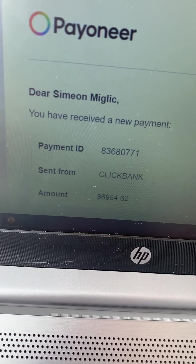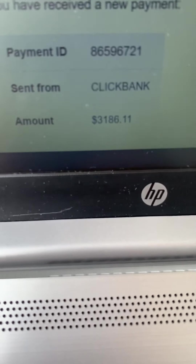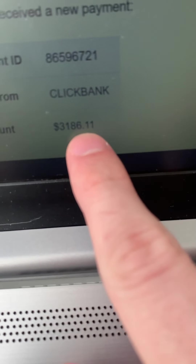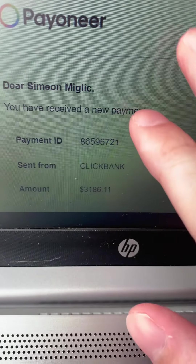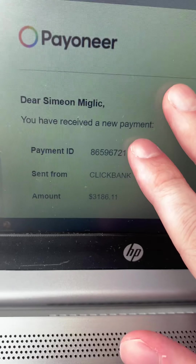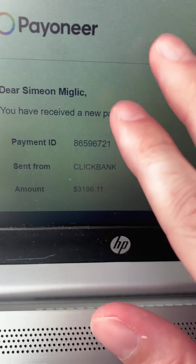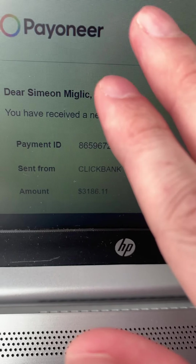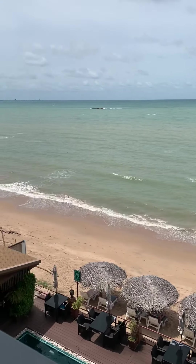Another week later, look — another payment here: three thousand one hundred and eighty-six dollars. And I can go on and on. I'm having payments like this coming in every single week on complete autopilot. So what if I could basically build a campaign for you where you can be making completely hands-off commissions like myself, while traveling around the world and having this amazing lifestyle?